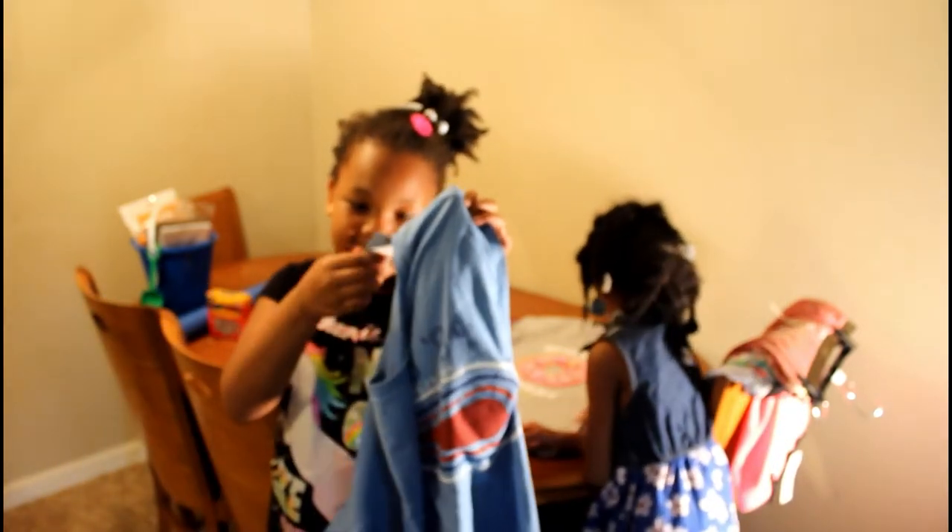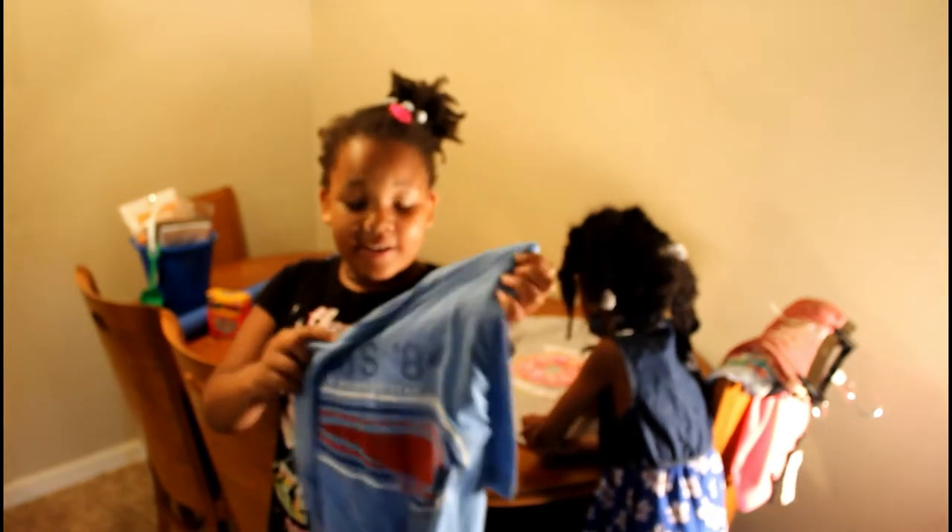The next one we got is this shirt. And it was $5.